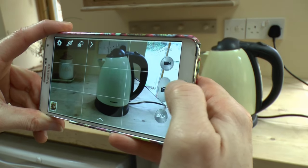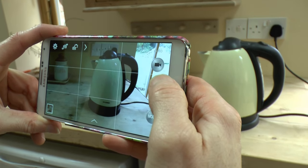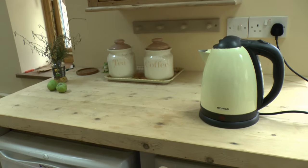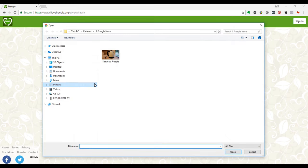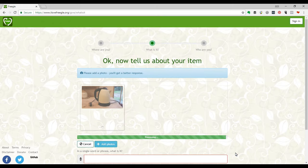Start by adding a photo of the item. It's optional but makes it a lot easier for others to decide whether your item is what they're looking for, and you're more likely to get a response. Click on 'Add Photos' and select the image on your device. If you're using the app there's also the option to take a photo there and then.